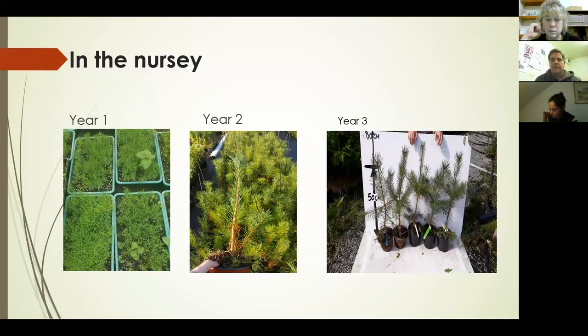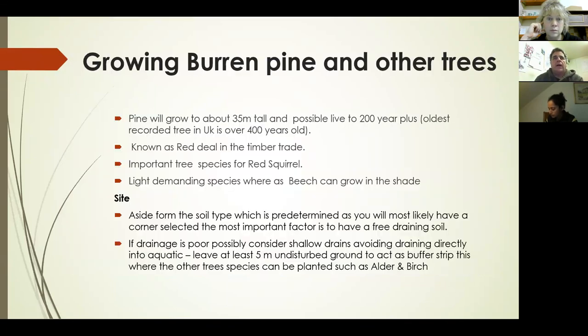Growing the Bórr pine: they'll grow about 35 metres tall and can live easily to 200 years — the oldest one in the UK is 400 years old, giving an indication of how old the Rock Forest ones could be. They're known in the timber trade as 'red deal,' though you don't hear that term much anymore. They're a very important species for red squirrels and are very light-demanding — unlike beech, which can grow in shade, they need plenty of light. You wouldn't plant them underneath other trees.